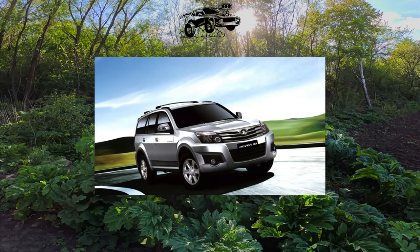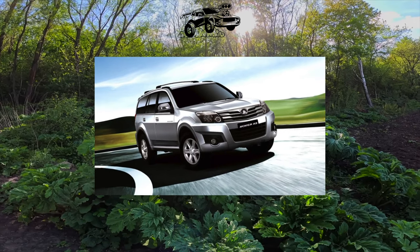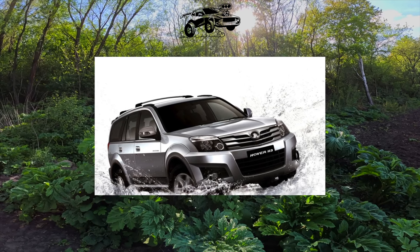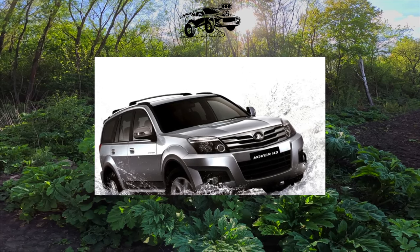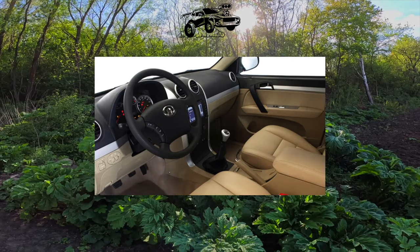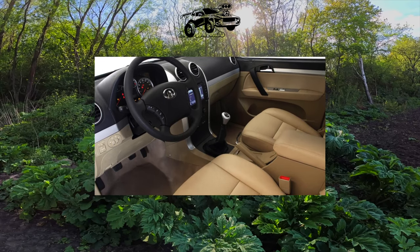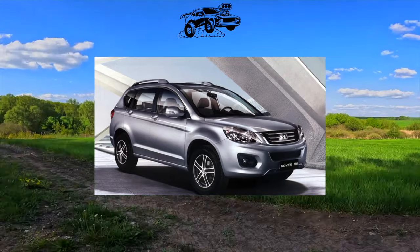The Hover was originally equipped with a 2.4-liter gasoline engine producing 130 horsepower, manufactured under license from Mitsubishi. Then came the 2.8-liter turbo diesel with 95 horsepower, produced under license from Isuzu. Only a 5-speed manual transmission was combined with both engines. The Great Wall Hover is a frame SUV with a reduction gear, a transfer case, a rigidly connected front axle, and a large interior.